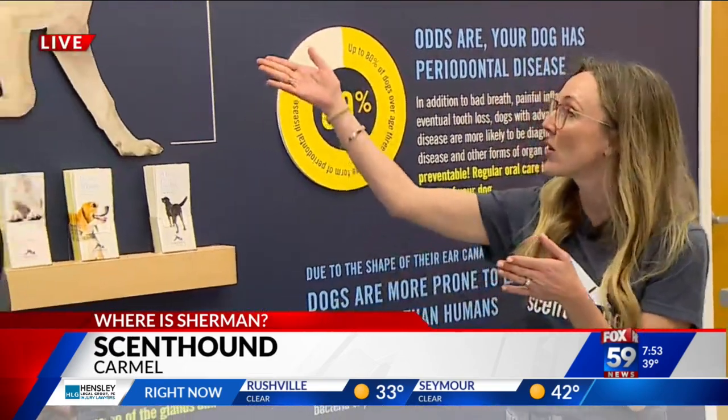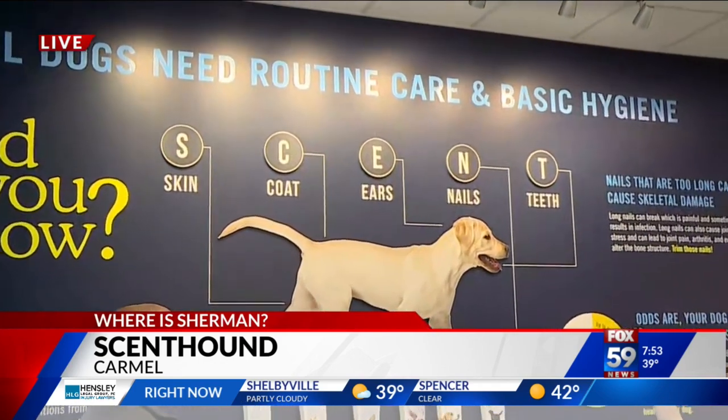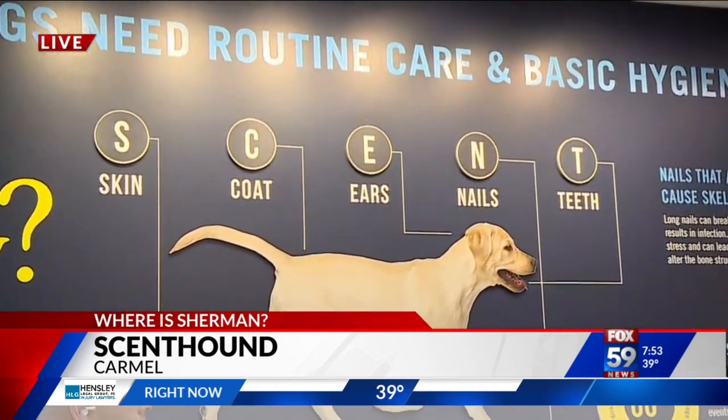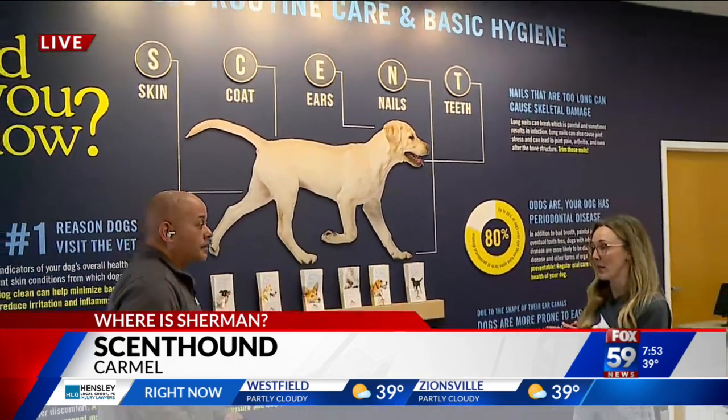Scent is in the name. The idea behind Scent Hound is we do routine care once a month. You bring your pup in once a month, if not more, and we're checking on the major parts of the dog's overall health — the skin, the coat, ears, nails, and teeth — making sure that's constantly checked and that your dog is getting cared for on a routine basis.